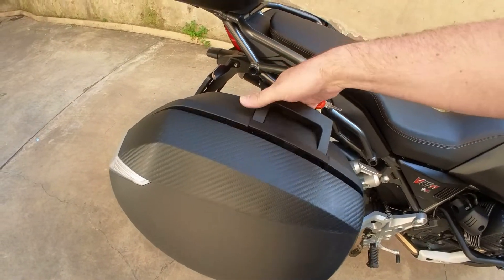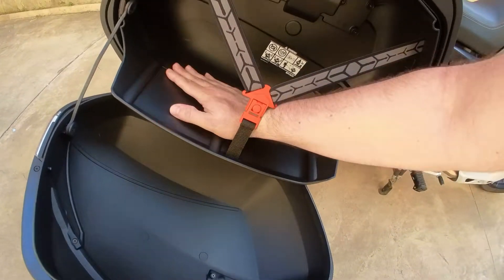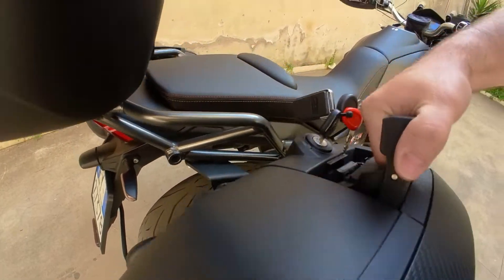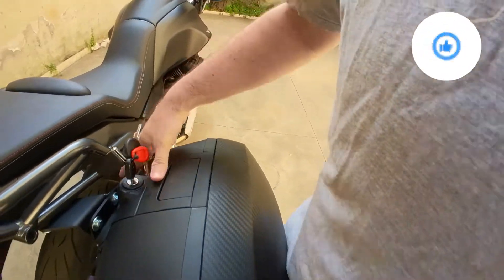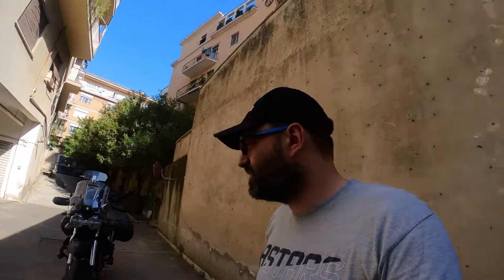Questo video è sponsorizzato. Mancava soltanto l'ultimo upgrade alla mia V85TT, ovvero le borse laterali, e finalmente sono arrivate: sono le Shad SH36.